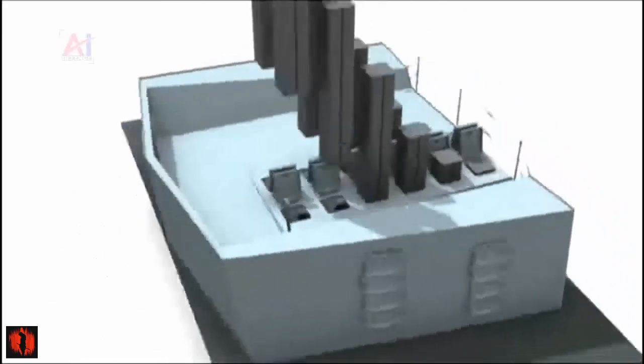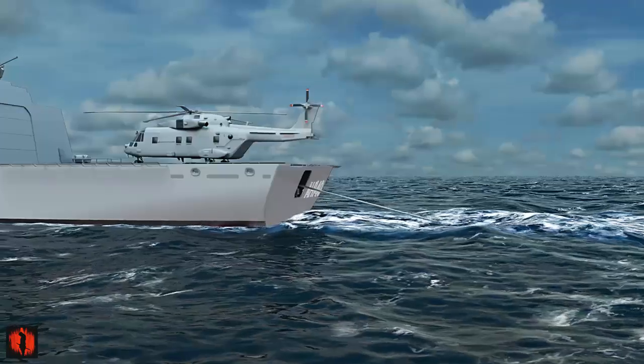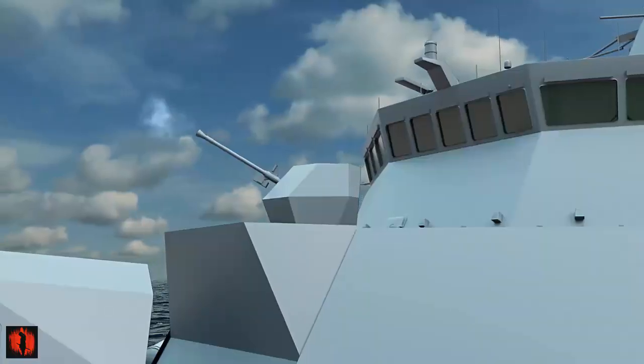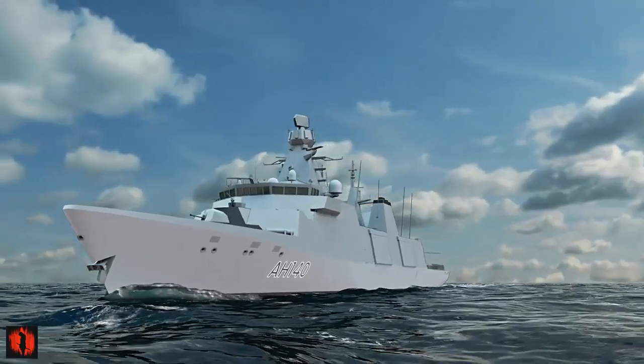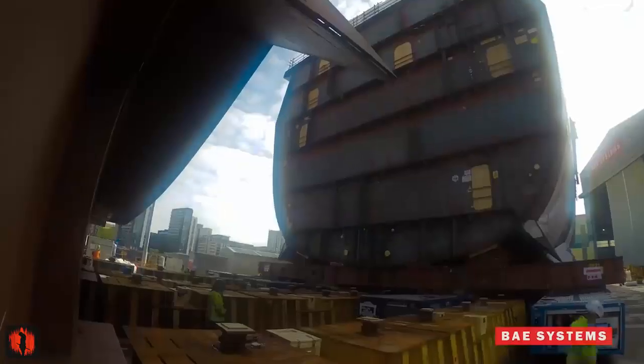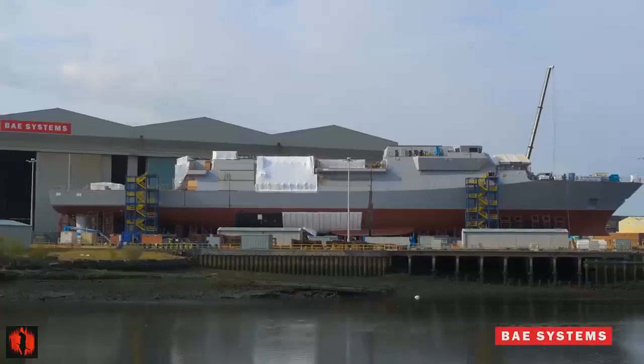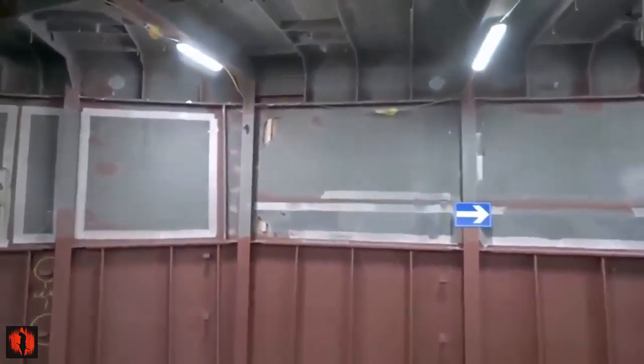Each Type 31 frigate will be outfitted with sophisticated multi-purpose gun systems, including a Bofors 57 Mk3 medium-caliber gun and two Bofors 40 Mk4 small-caliber guns. All five frigates are planned for delivery by 2028. The Type 31 will reportedly operate with less than one-third of a present vessel's crew — requiring just 50 officers and sailors, significantly fewer than the 185 personnel who operated the Type 23 frigates.